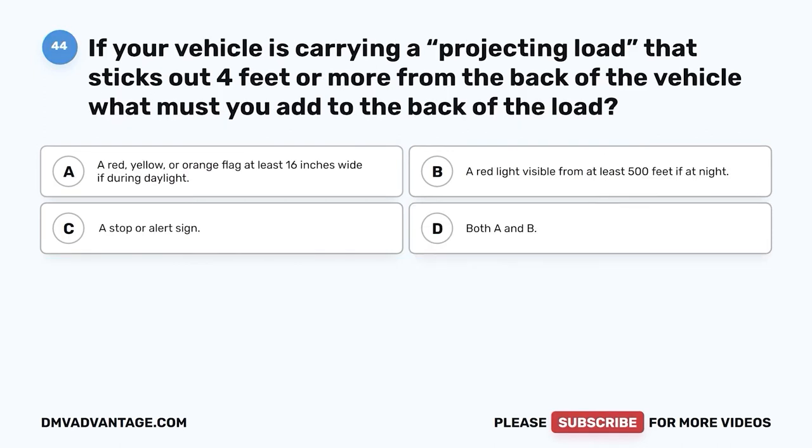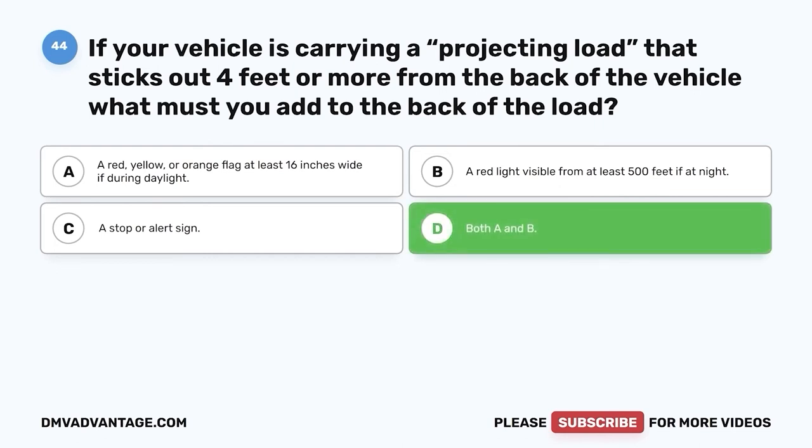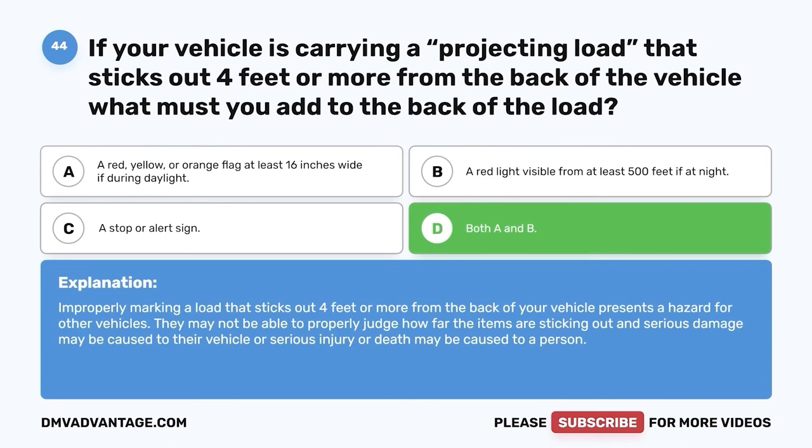Question forty-four: If your vehicle is carrying a projecting load that sticks out four feet or more from the back of the vehicle, what must you add to the back of the load? A. A red, yellow, or orange flag at least 16 inches wide if during daylight. B. A red light visible from at least 500 feet if at night. C. A stop or alert sign. D. Both A and B. The correct answer is D, both A and B. Improperly marking a load that sticks out four feet or more presents a hazard for other vehicles, which may not be able to properly judge how far the items are sticking out.